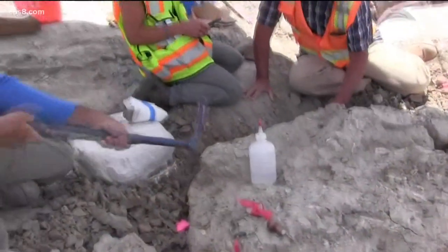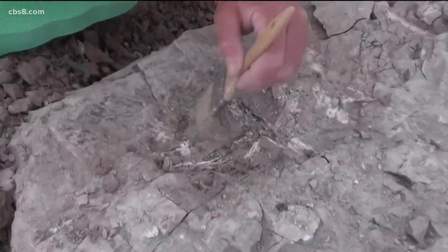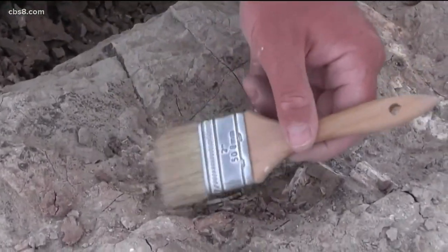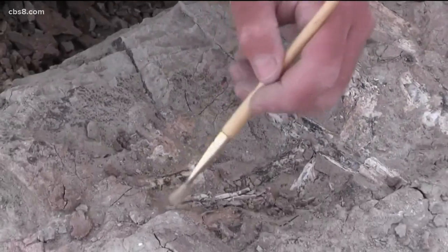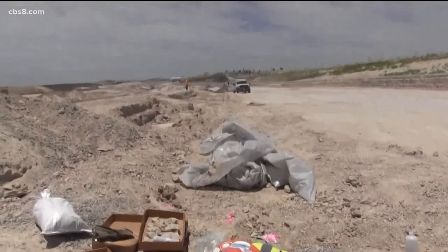Mario Orso is the lead engineer for Caltrans and Sandag on the construction of State Route 11 on Otay Mesa East. We're building the last stretch of State Route 11 up to the proposed port of entry site. We found the fossils in the middle of that stretch. Part of the construction contract is to have paleontologists on site whenever major excavation is occurring — the contracts include a paleontologist from the San Diego Natural History Museum to be on site.